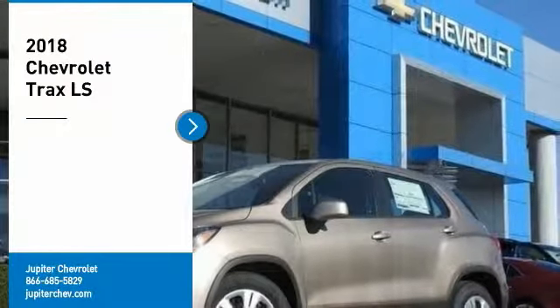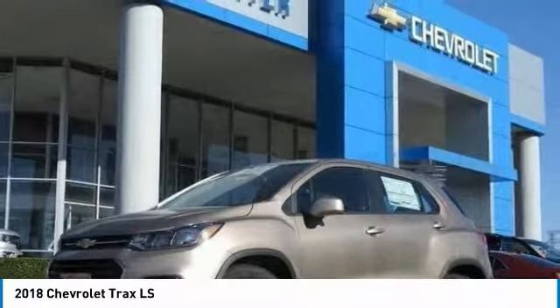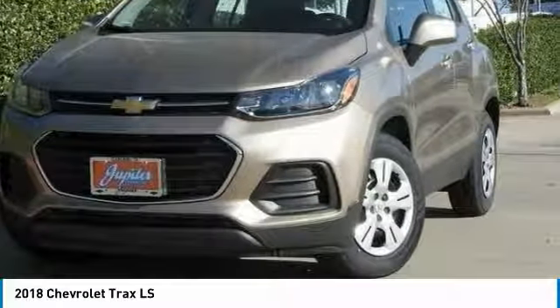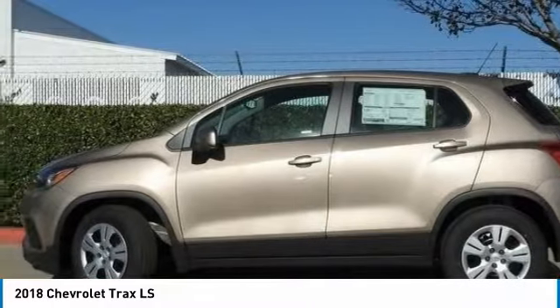Come test drive the 2018 Chevrolet Trax. The Trax is tiny on the outside, but remarkably spacious within. It comes with clean and modern interiors.